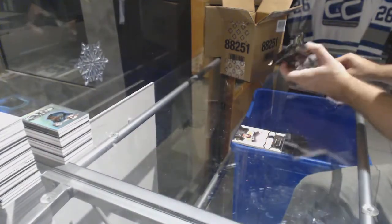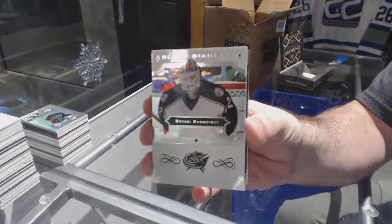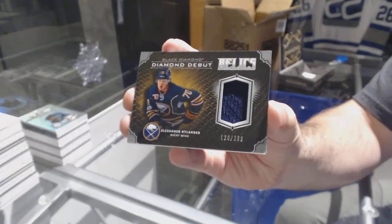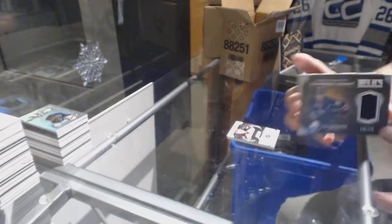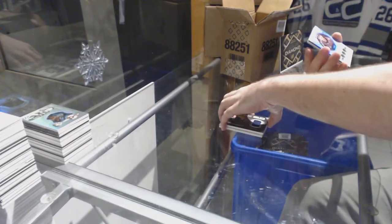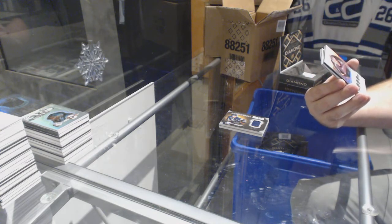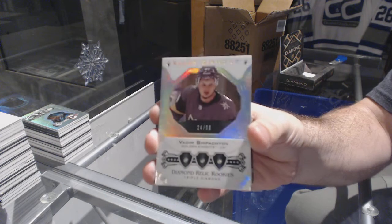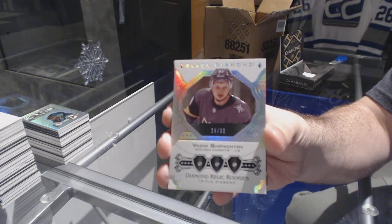For the Blue Jackets, 249, Sergei Bobrovsky. For the Buffalo Sabres, to 299, Alex Nylander. Number 299, triple diamond rookie for the Vegas Golden Knights, Vadim Shipachyov — triple diamond to 99.